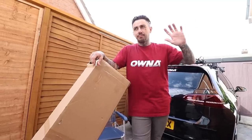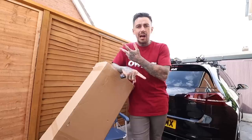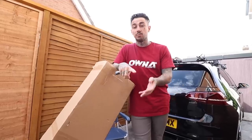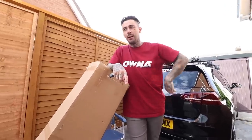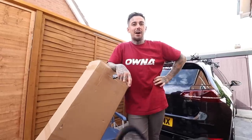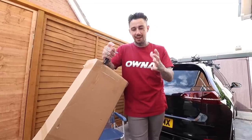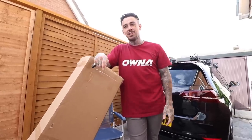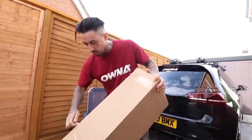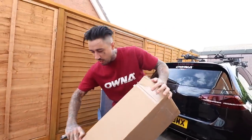Without getting too into it — we'll do this in a different video — the last house just didn't work. There were problems with the driveway, no gas mains which was really hard with the dogs, it was cold all the time, and there were some damp problems. This new house is just way better — proper balling compared to the old one. More car vids, more bike vids, more mod vids. It's going to be good.